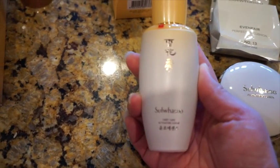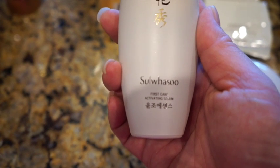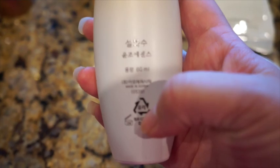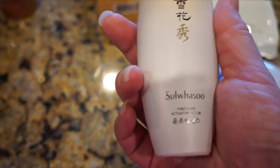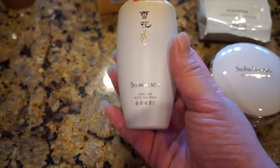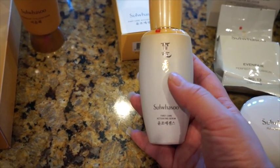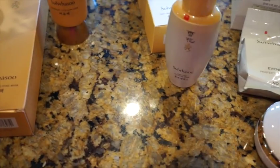The other product I got is this serum. You guys know I like the Lancôme Génifique serum — I ran out and I compared the price. This one is 60 milliliters and is much cheaper than the Lancôme Génifique serum. It's the same idea — it's called the First Care Activating Serum. You use it right after you wash your face. I heard really good reviews about this and I think it will last me a while, so I'm very anxious to try it.